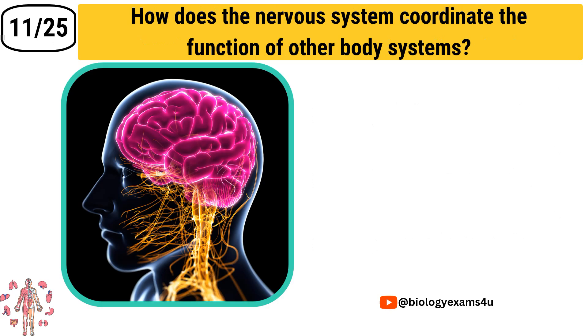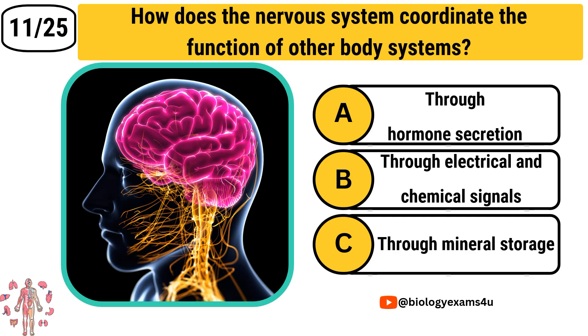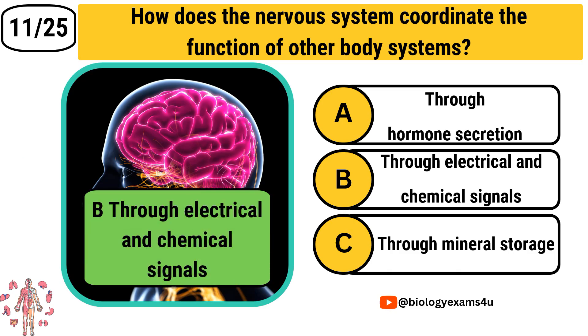Question number 11: How does the nervous system coordinate the function of other body systems? Option A: Through hormone secretion. Option B: Through electrical and chemical signals. Option C: Through mineral storage. The correct answer is Through electrical and chemical signals.